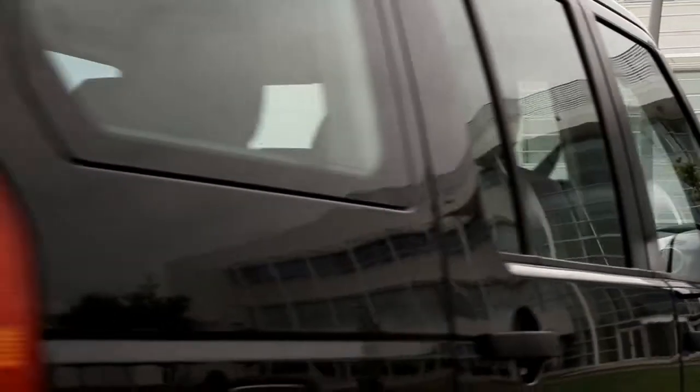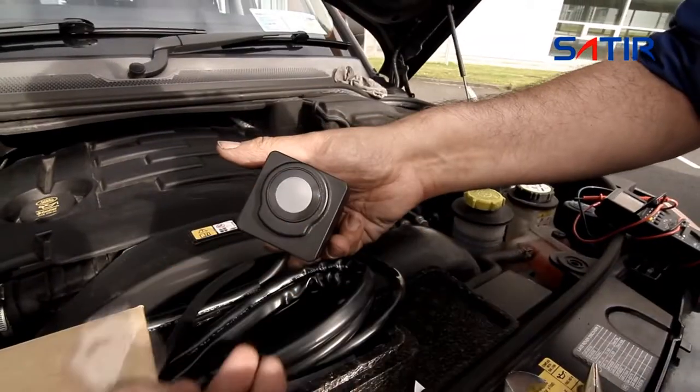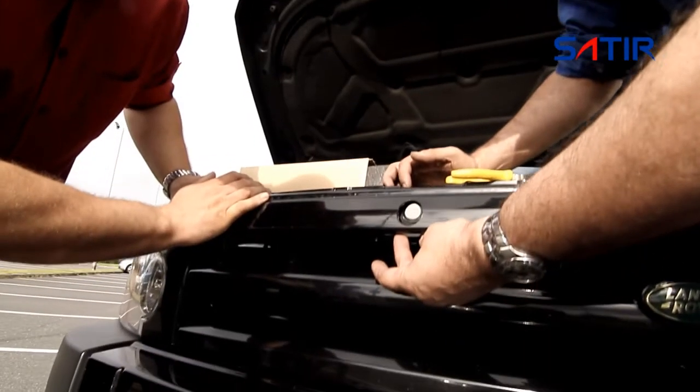LaMoon's thermal camera system is sealed in an aluminium housing and can easily be installed into the front grille of your vehicle.